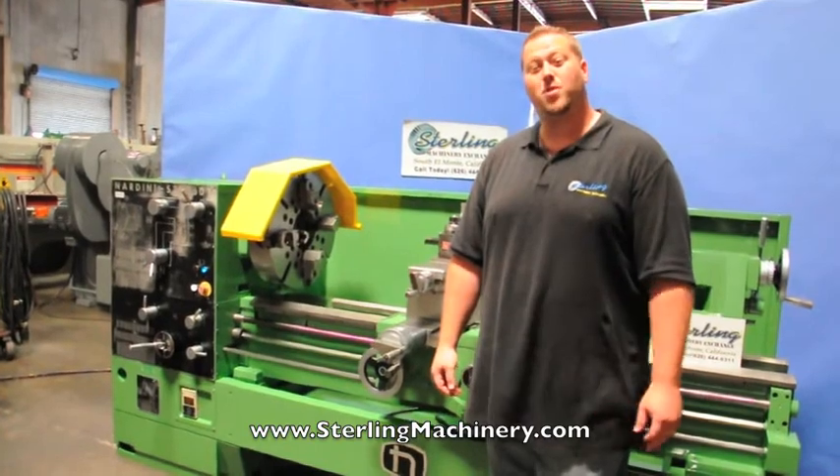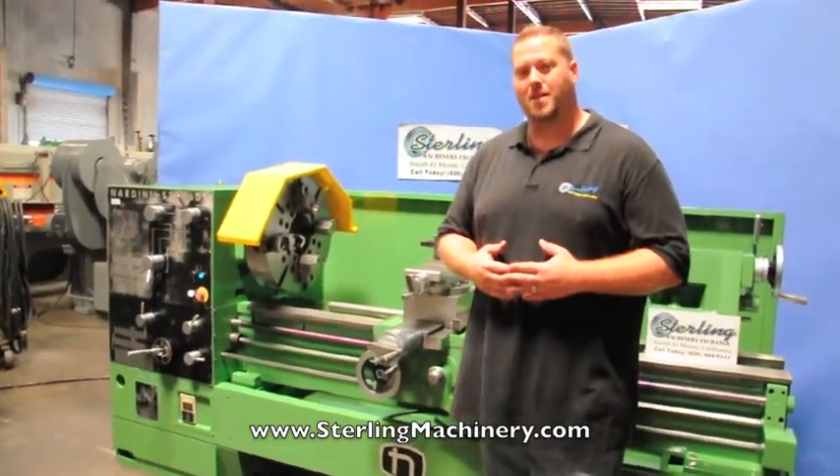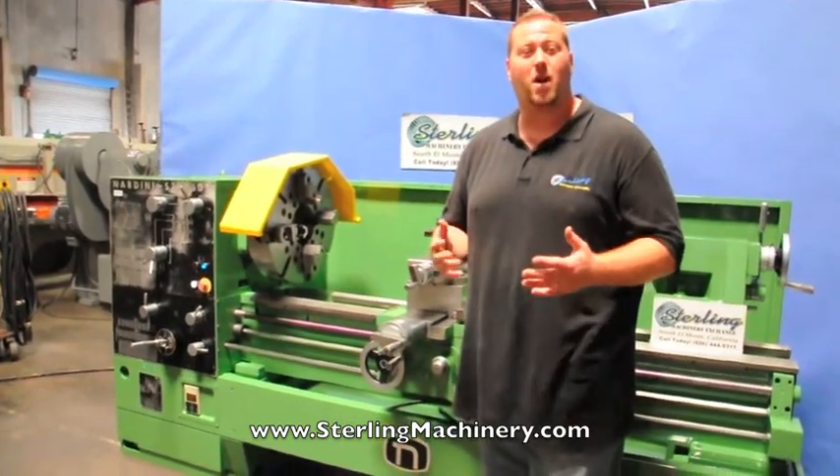We have over 2,000 new and used machine tools in stock, such as press brakes, shears, hydraulic presses, lathes, grinders, saws, welders, and much more.